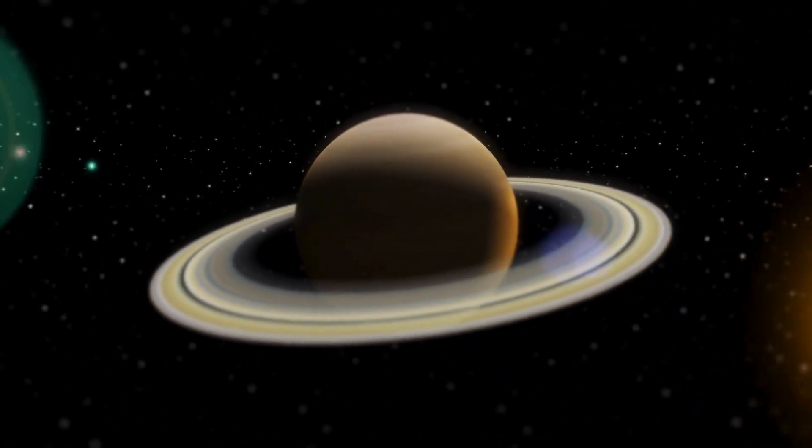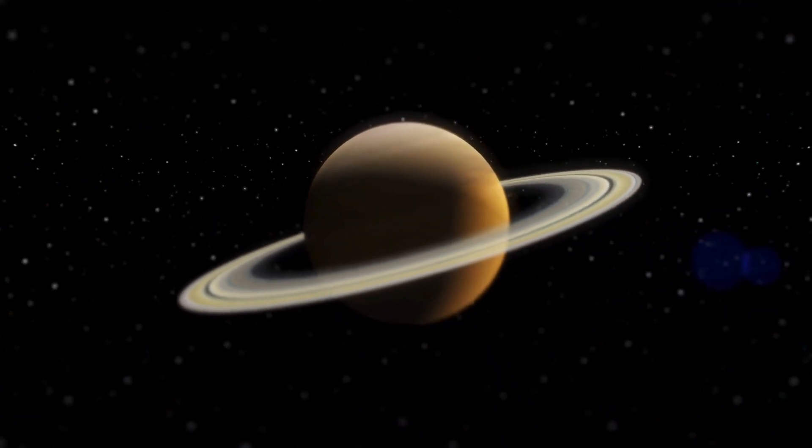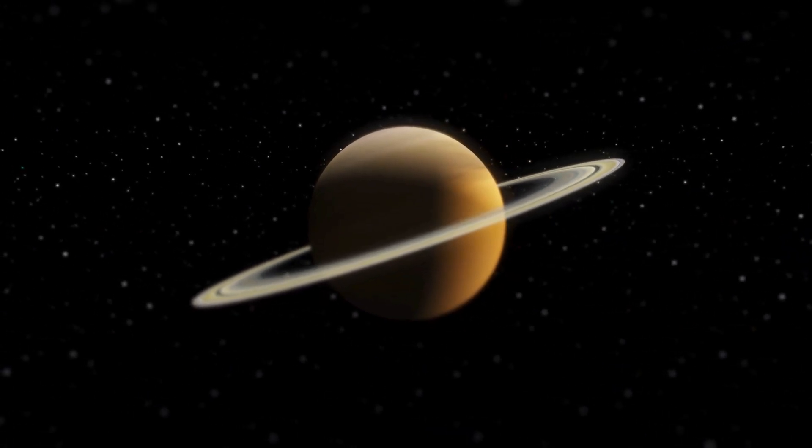Saturn has more than 140 moons. Some of the most famous ones are Titan, Enceladus, and Iapetus.